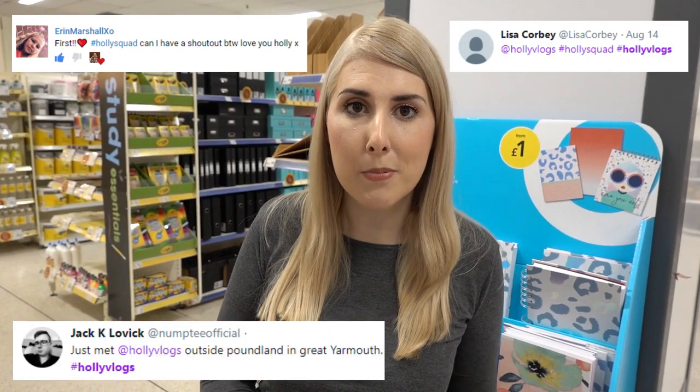I hope you enjoyed this vlog. If you liked it please make sure you let me know in the comments below and hit that subscribe button. In all four corners are subscriber shoutouts if you'd like one — all you have to do is go on any social media using the hashtag HollySquad or HollyVlogs. Until the next video I'll see you soon!